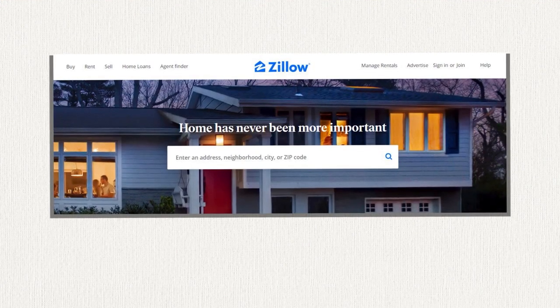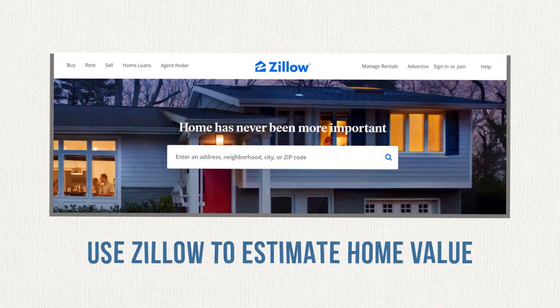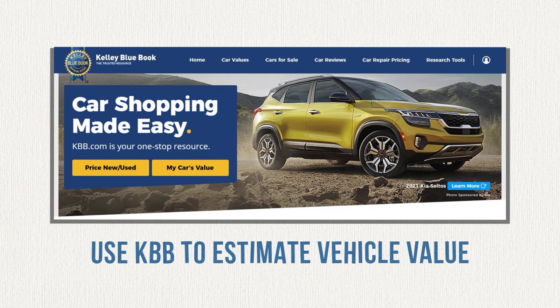This might include a home if you're a homeowner, a car, a bank account, a retirement account, and anything else you might own that's valuable. To get an estimate of the value of your home, search your address on Zillow.com. You won't find an exact valuation, but it will usually get you in the right ballpark. To get an estimate of the value of your car or any other vehicles you own, search for your make and model on KBB.com and make sure you're looking at the private party value.